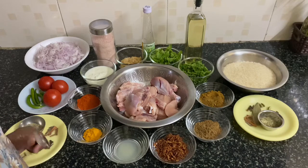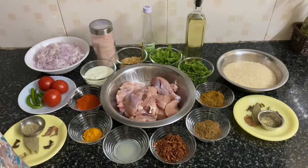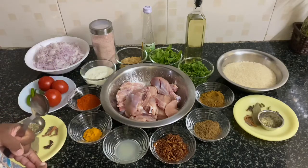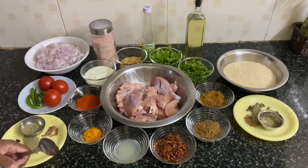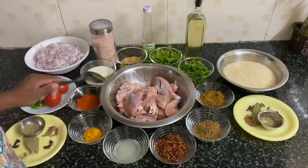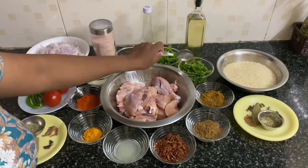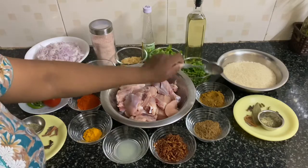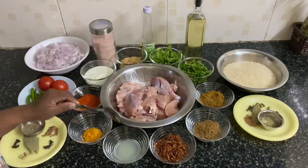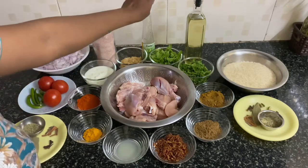Now let us see what ingredients are required to prepare this chicken biryani. We are preparing it in three steps: first is marination, second is preparing masala, and third is rice. For marination, the ingredients are curd, ginger-garlic paste, pudina, coriander leaves, biryani masala, garam masala, fried onion, lemon juice, turmeric powder, and chili powder.